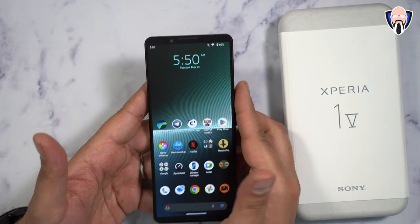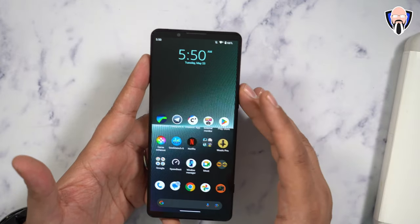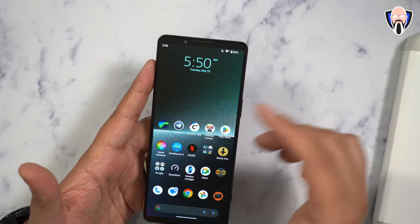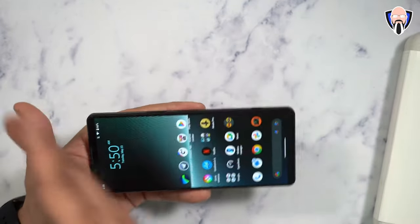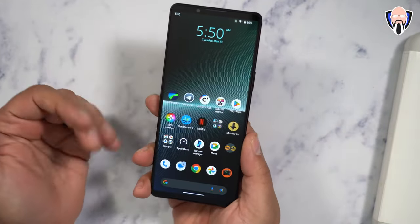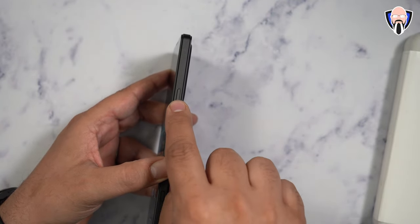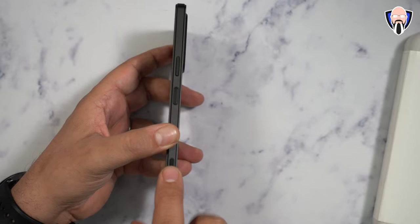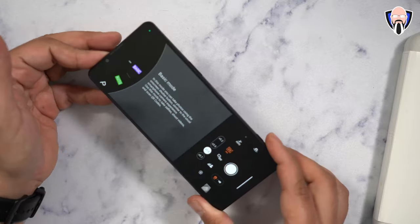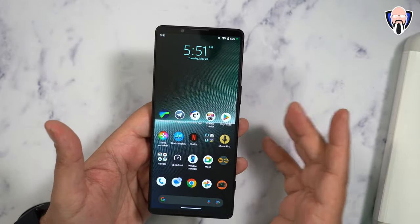Starting off with specifications, this is the Sony Xperia 1 Mark 5, the updated version running the Snapdragon 8 Gen 2. 6.5-inch display, 4K 120Hz OLED panel, 21 by 9 aspect ratio — so you can see it's a little bit longer than other devices, although still wide enough for a one-handed experience. We have a power button with fingerprint sensor on the right, a volume rocker, and a dedicated camera button that auto-launches the camera to whatever mode you last used.